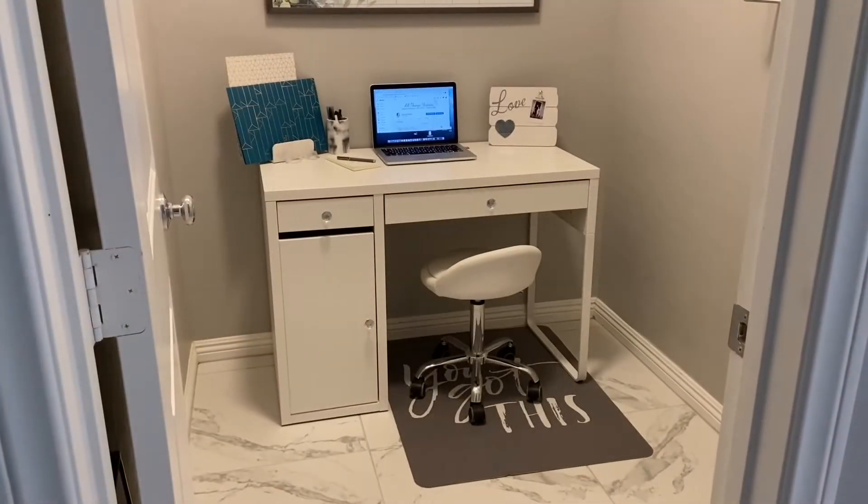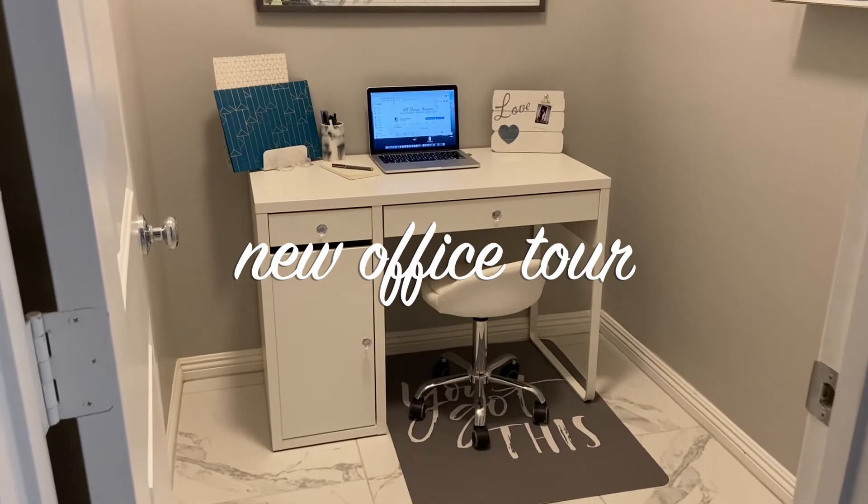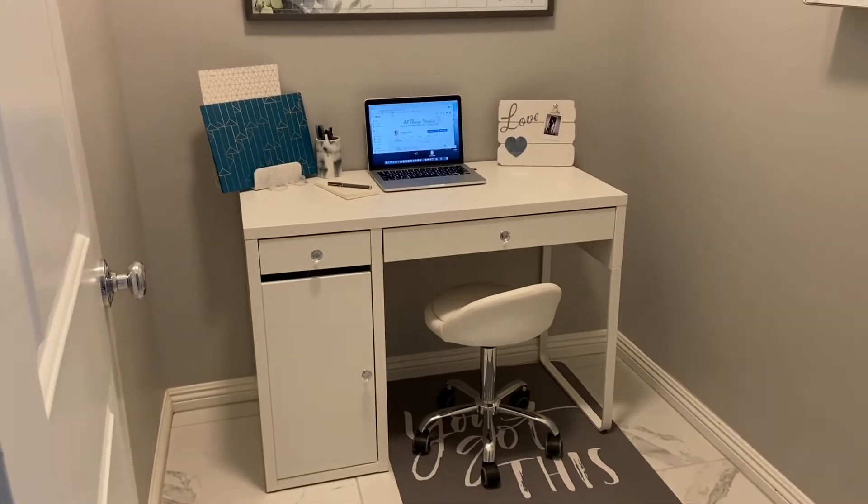Okay guys, so here is the office tour — it is all done, and I'm gonna share with you guys where I got everything.